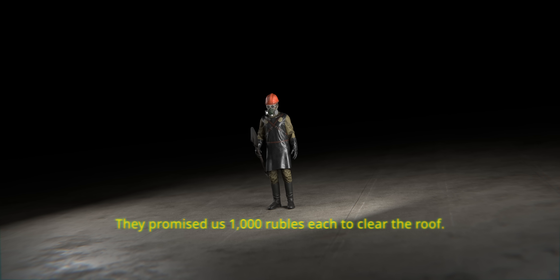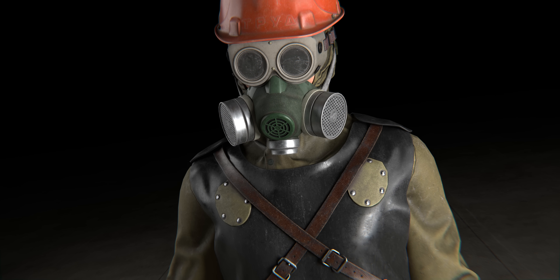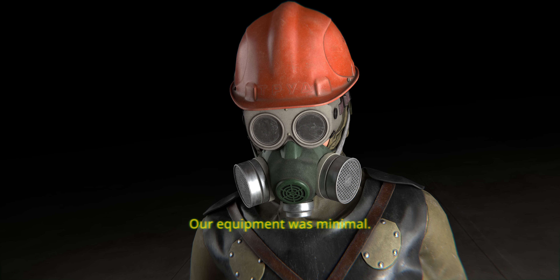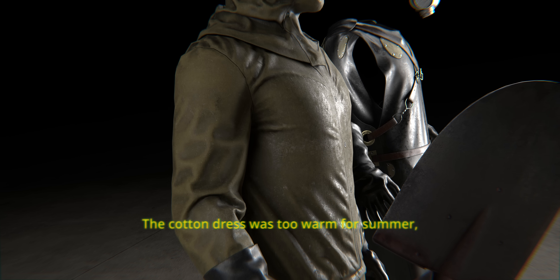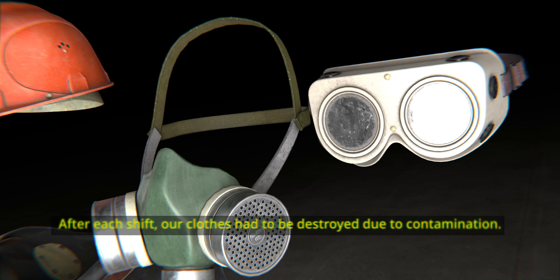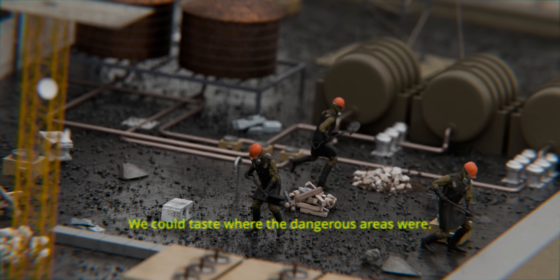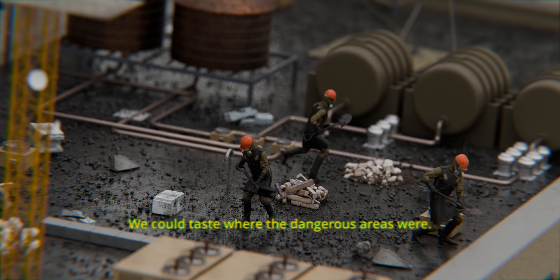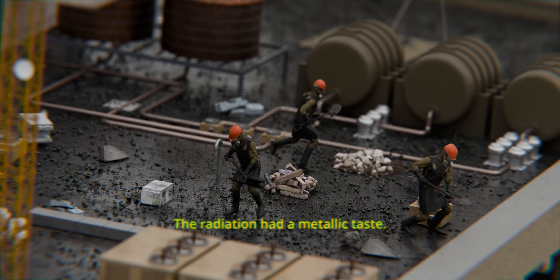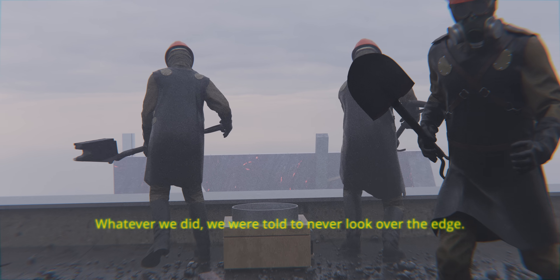Вони пообіцяли нам по тисячі рублів за очищення даху. Але ми знали про ризик. Наша спорядження було мінімальним. Бавовняний халат був занадто теплим для літа, а свинцевий жилет надто важким. Нам сказали, що він захистить від радіації. Після кожної зміни наш одяг доводилося знищувати через забруднення. Ми могли відчути, де були небезпечні зони. Радіація мала металевий присмак. Найсильніше він відчувався біля краю даху. Щоб ми не робили, нам сказали ніколи не заглядати за краї.